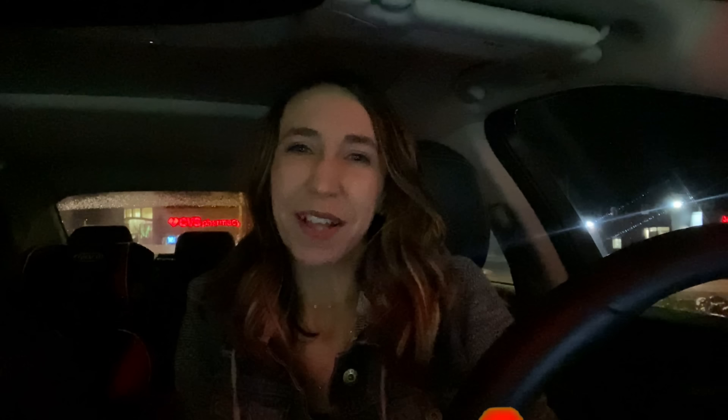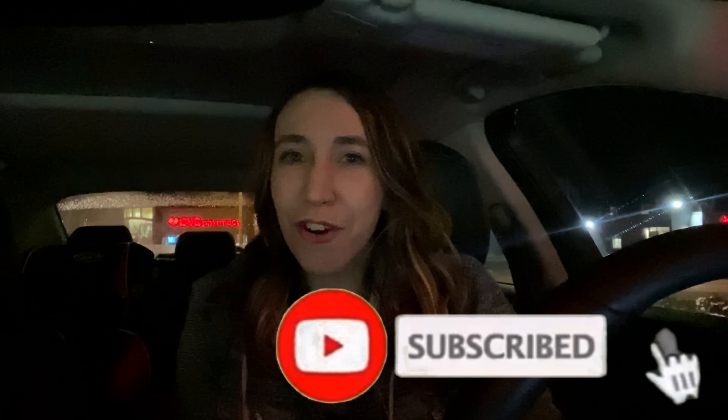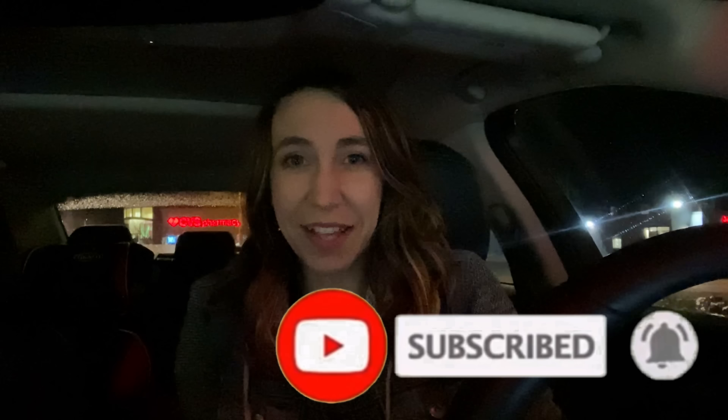We're going to head into Walgreens. I'll walk you through the deals, and as always I'll have a printable list below the video so you can print it out and take it to the store — it's going to make your shopping trip super easy. If you're completely new to my channel, welcome! If you enjoy the video, don't forget to give it a big thumbs up, hit that red subscribe button, and the notification bell so you don't miss any new ones.